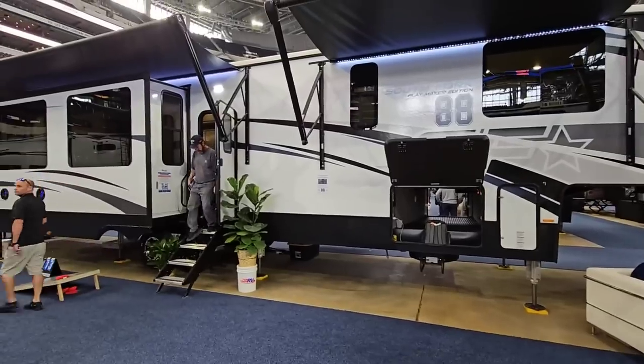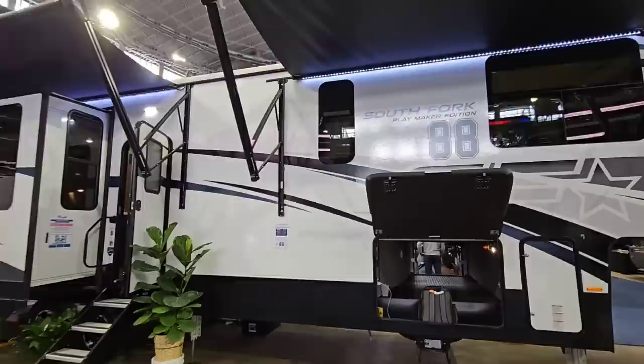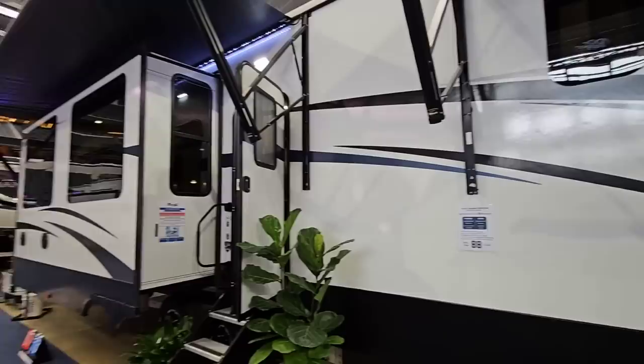What's going on guys? We are still out here at the Funtown RV show in Dallas, Texas at the AT&T Center, which is the Dallas Cowboys Stadium. We're going to take a look at this absolutely incredible South Fork Playmaker Edition 88 fifth wheel. This thing is super cool. They've done a lot of really customized things to the interior that I think might shock you — a very unique fifth wheel overall.